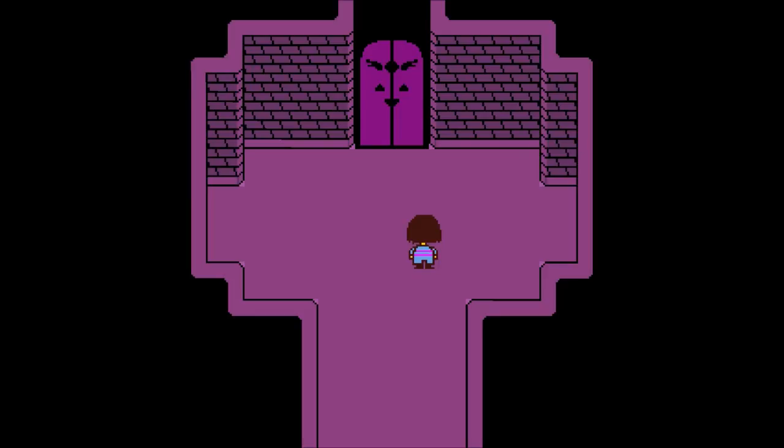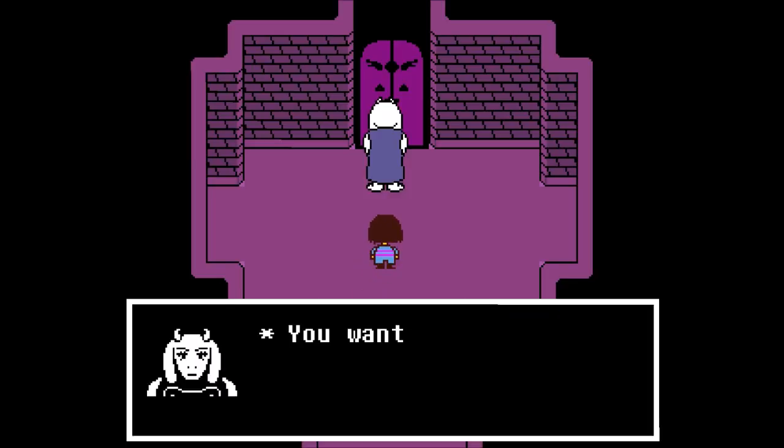Screw that — I'm going back and I'm going to not kill her. I'll be back in a second, guys. Okay, I made it back. Let's try to do this right this time.